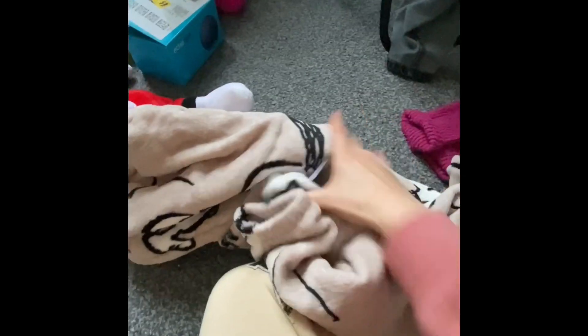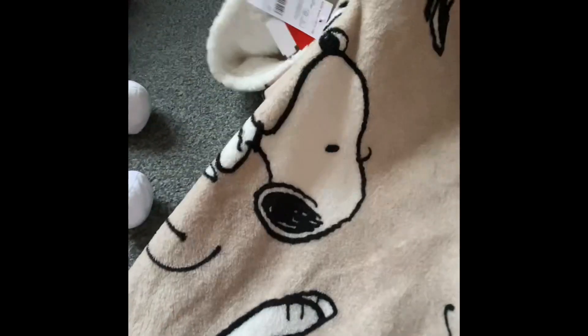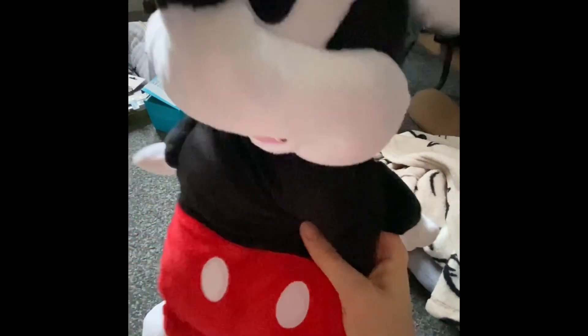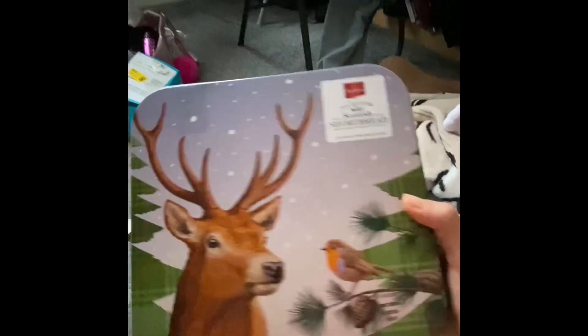They also got me this Snoopy — it's a Peanuts thing, I think they're called Snooty things. And then my mom and dad also got me this Mickey Mouse hot water bottle, and then a shortbread tin — it's really heavy. And then my big sister Lisa got me this letter L.